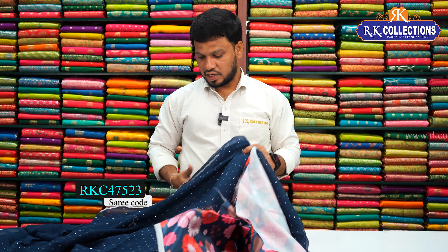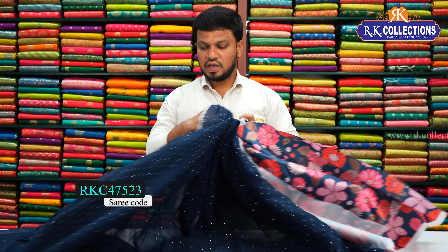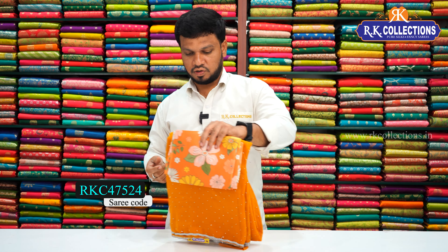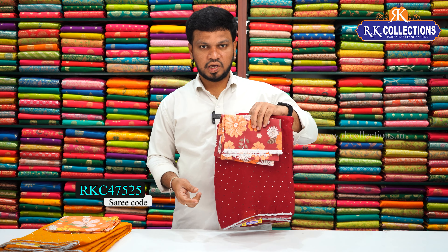This designer blouse pairs beautifully with this saree. The saree comes in a color chart with several combinations. The next color is a beautiful mustard yellow color combination, and there is also a maroon color blouse with satin self combination.